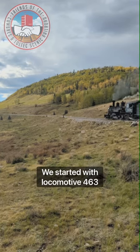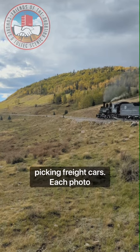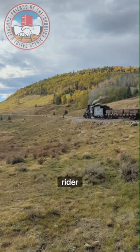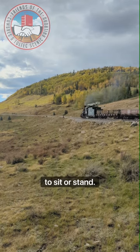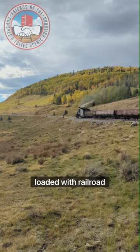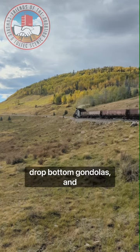We started with Locomotive 463 and then began picking freight cars. Each photo freight must have a bathroom car, along with a rider boxcar and rider gondolas, so the passengers have a place to sit or stand. This train also included a flat car loaded with railroad ties, drop-bottom gondolas, and a caboose.